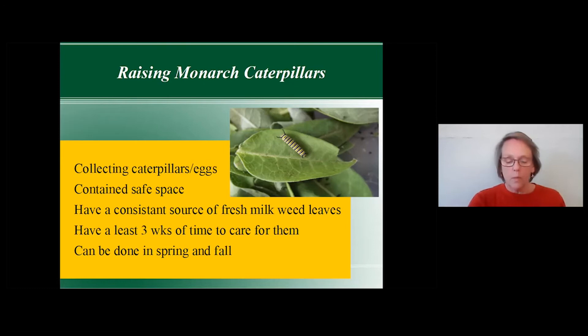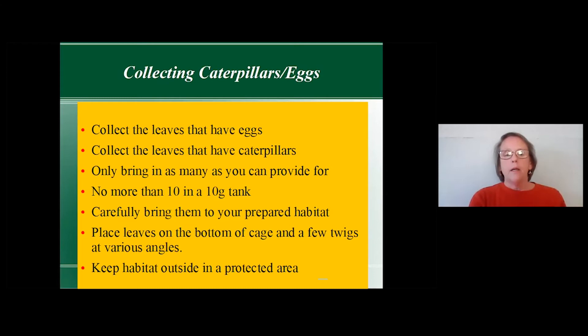As they get bigger, you may need to give them leaves twice a day — it is a commitment. Collect leaves that have eggs on them and bring those in, and collect leaves that have caterpillars on them. Only bring in as many as you can provide for. No more than 10 caterpillars in about a 10-gallon tank — they grow to an inch and a half to two inches long and make a huge mess.